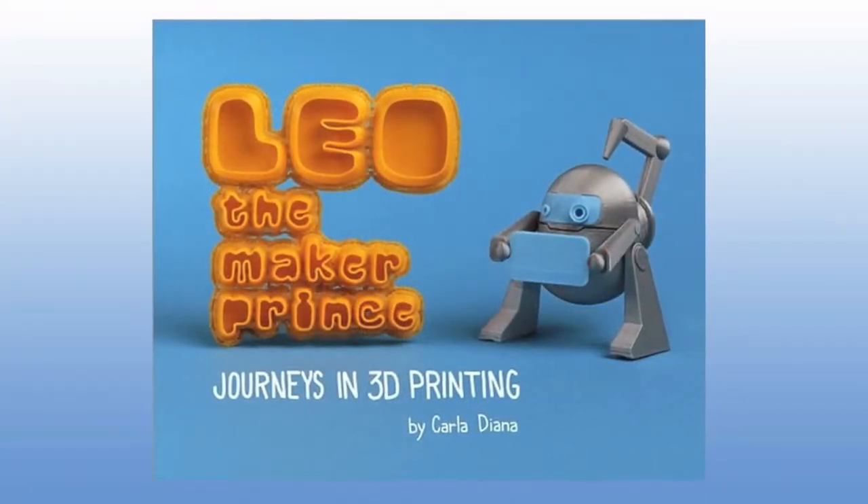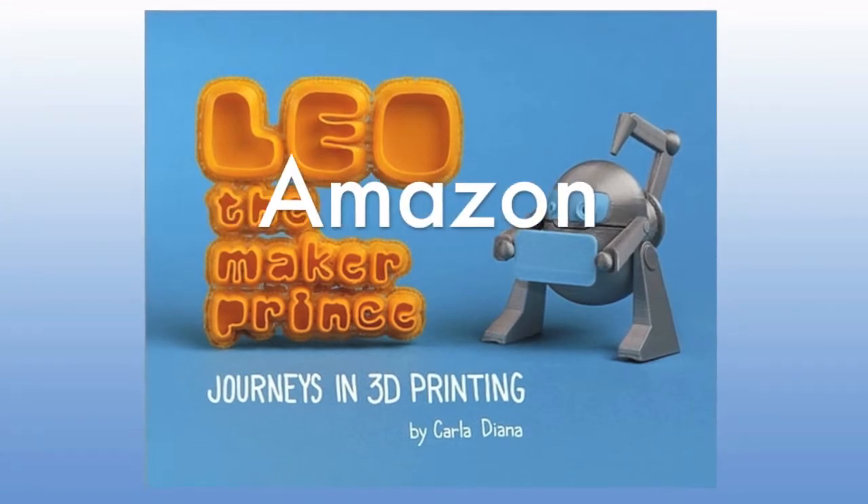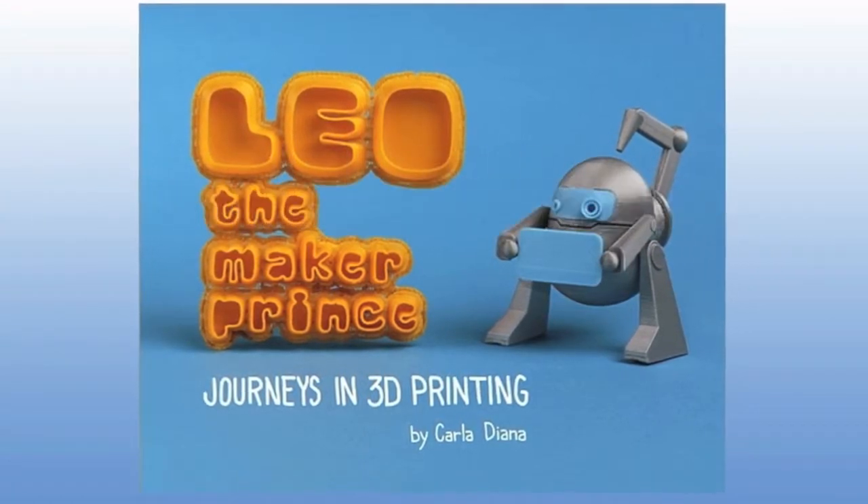That was Carla Diana, author of Leo the Maker Prince. You can get Leo the Maker Prince at Amazon.com, Barnes & Noble, and through Makershed.com.